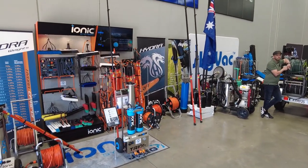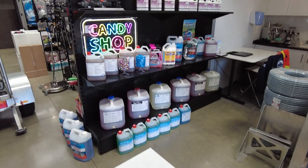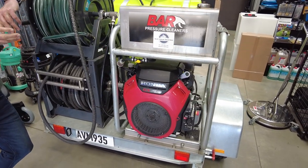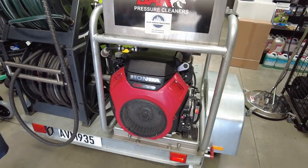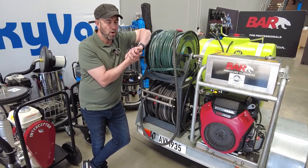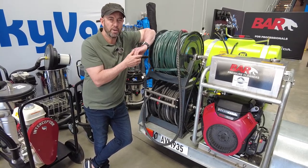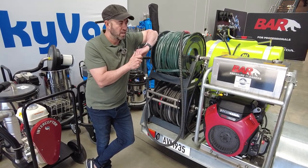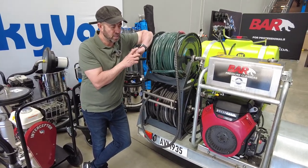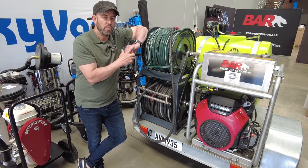G'day guys, Gordon again from Blue Tongue Industries. What I want to do today is give you an understanding of fault-finding on a Honda GX 630 or 690. I had a lesson a few weeks ago from a very wise man and I just wanted to share what I learned. This engine is pretty rare to fault — very reliable — and goes into many different applications, including our industry: pressure cleaning. Check us out at bluetongueindustries.com.au.